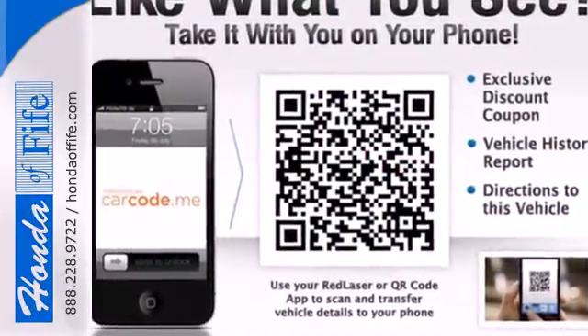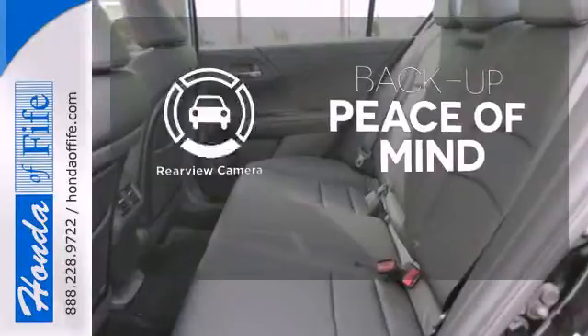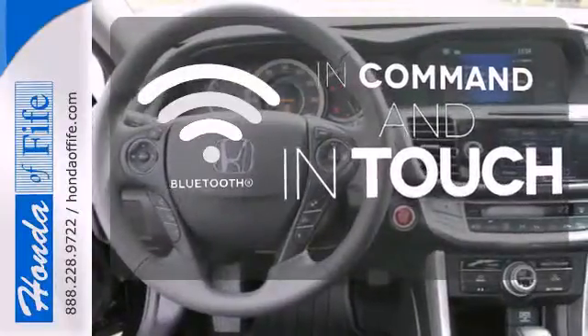It features keyless entry, climate control, fully automatic headlights, stability and traction control, and smart vent front side airbags. Hindsight is 20-20 with the backup camera. No one will complain about the temperature with the dual zone climate control. Keep your hands on the wheel and eyes on the road with Bluetooth.